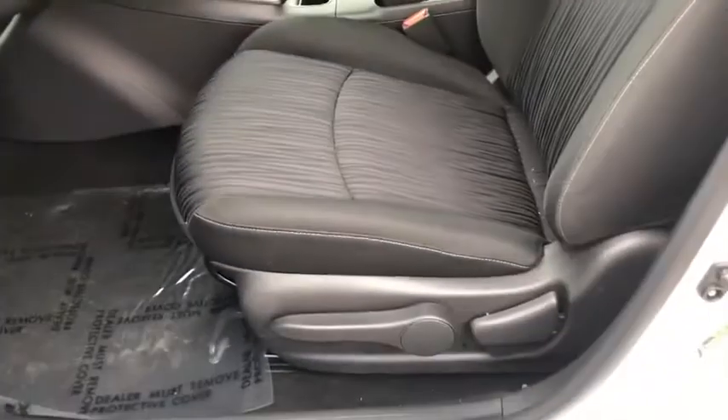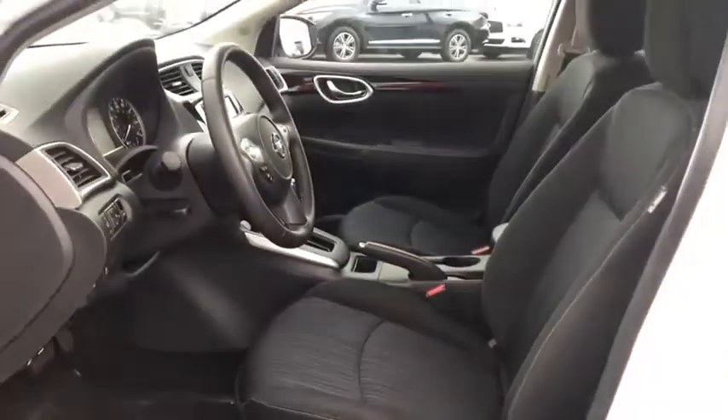Remote keyless entry, driver vanity mirror, front bucket seats, tilt steering wheel, front reading lamps, passenger vanity mirror.